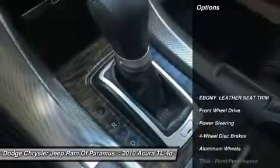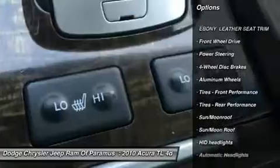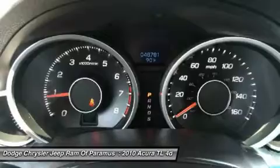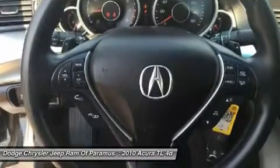Here are some of this vehicle's great options: power passenger seat, keyless entry, steering wheel audio controls, CD changer, leather-wrapped steering wheel, moonroof, Bluetooth, power steering, adjustable steering wheel, floor mats.